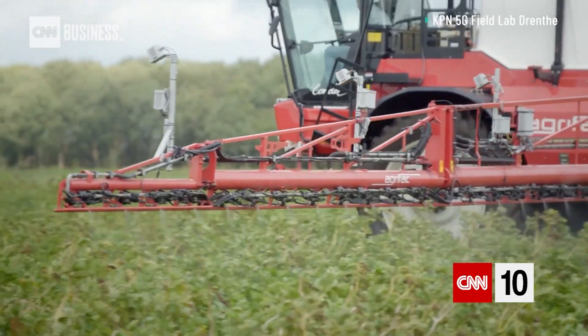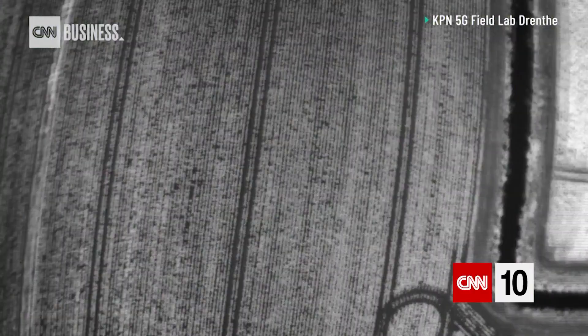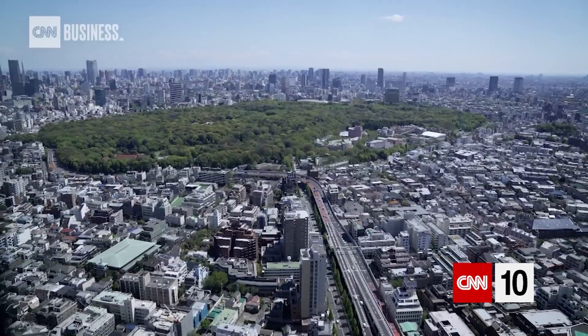But the UK is not the only country investing in the promise of 5G farming. From perfecting potato production in the Netherlands to a planned 5G connected oyster farm in Japan, a variety of trials are cropping up across the world.